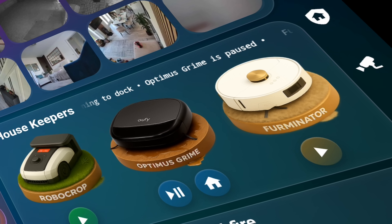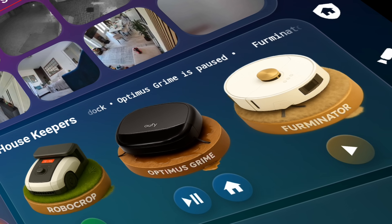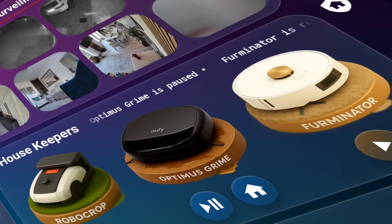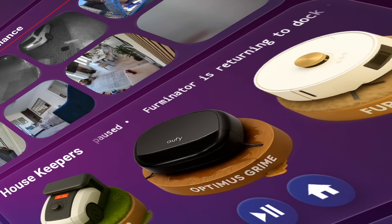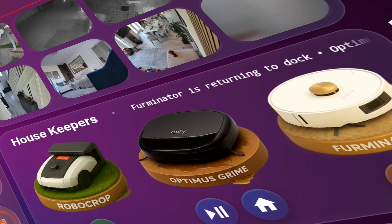A scrolling banner above even shows which robot is currently cleaning which part of the house. And trust me, the effort it took to get this working was absolutely worth it.